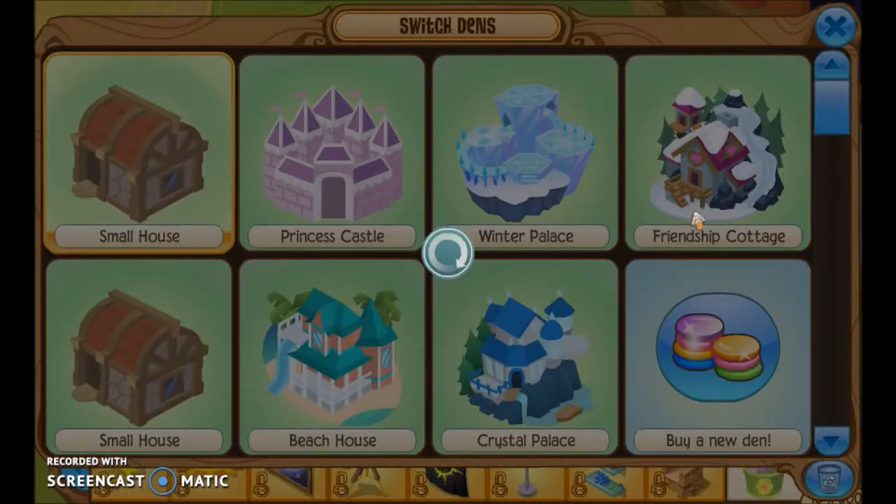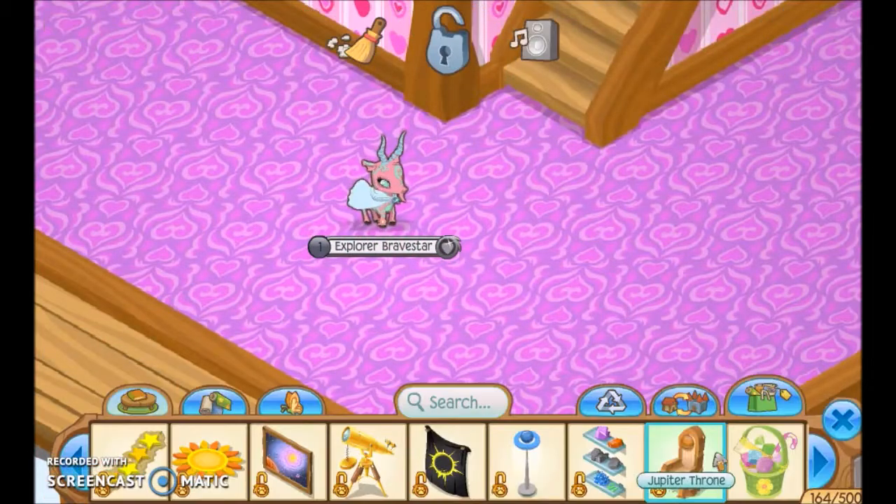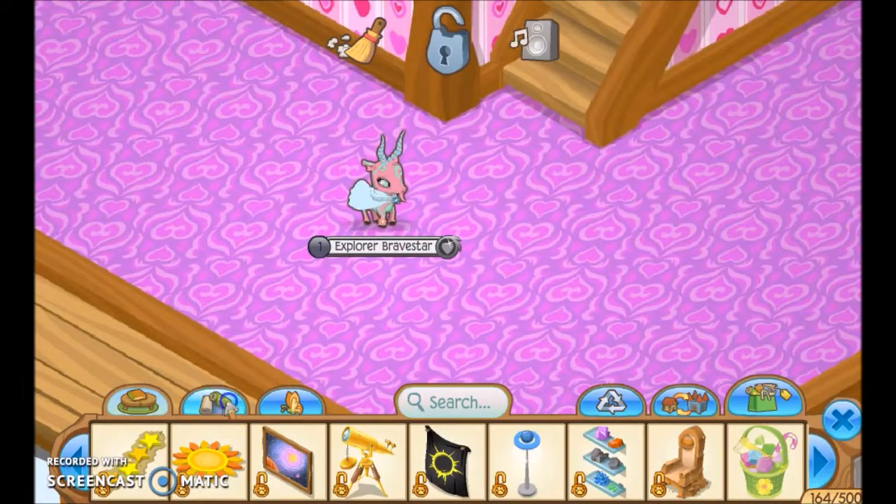There it is. I found it. Guys, it looks like I'm in the den, and so yeah, let's get started. Let's start off with the floor.